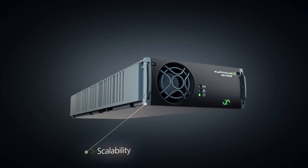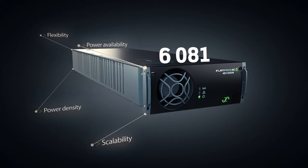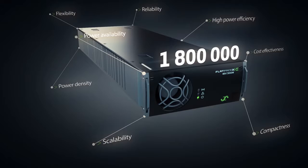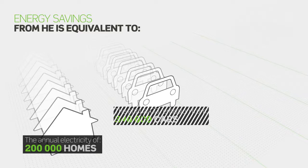Eltec was the first to launch HE technology in 2008. Through the years, millions of power conversion units with this technology have found their way to our customers, contributing to cost savings and a substantial reduction of carbon footprint. Over time, the savings really add up. We're proud to have this positive impact on the environment.